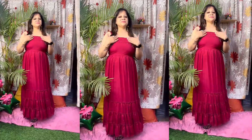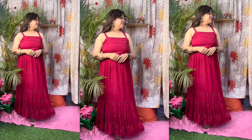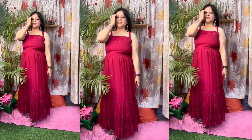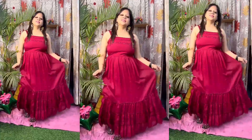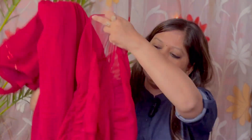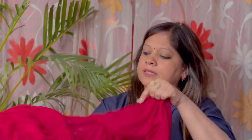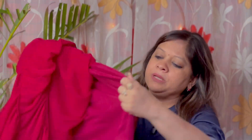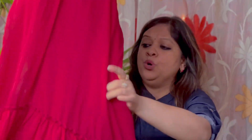It is stretchable, so you can get a very good fit. You will see that wearing it is really fun. The frills on the front side are also very beautiful. The lining is very soft and you get the same color lining.